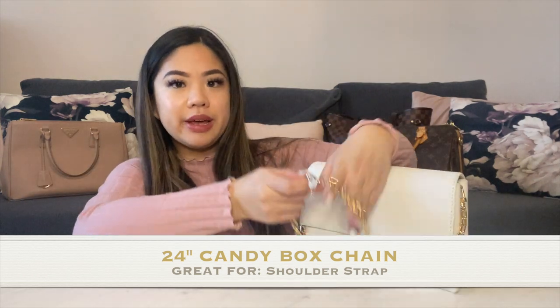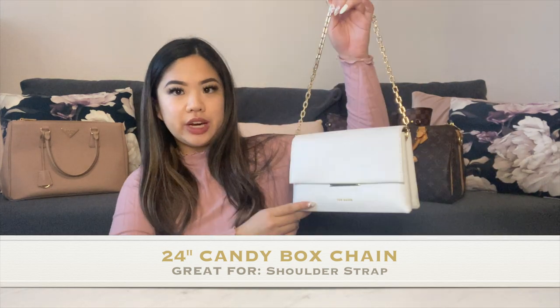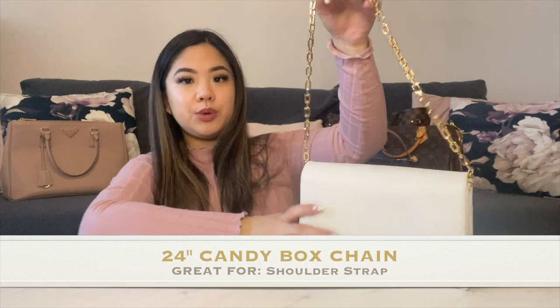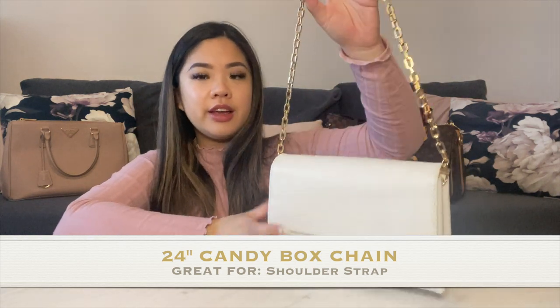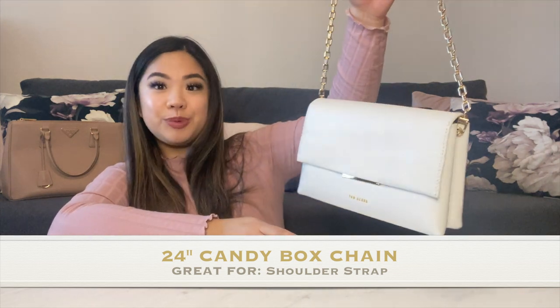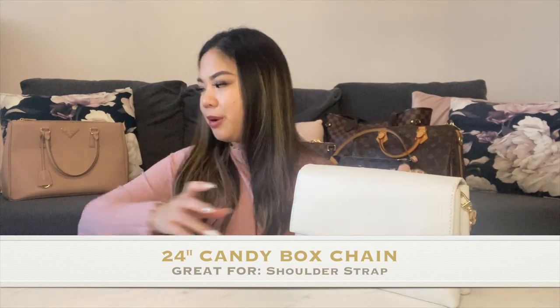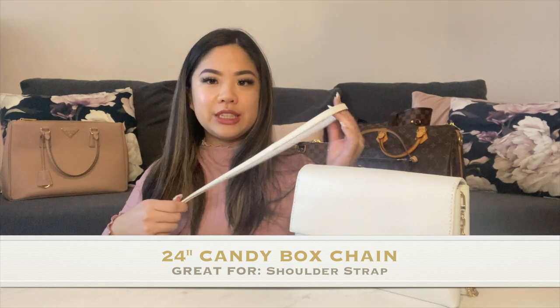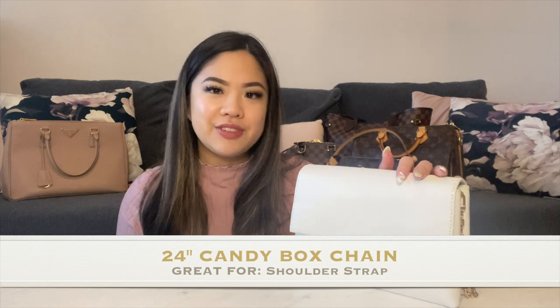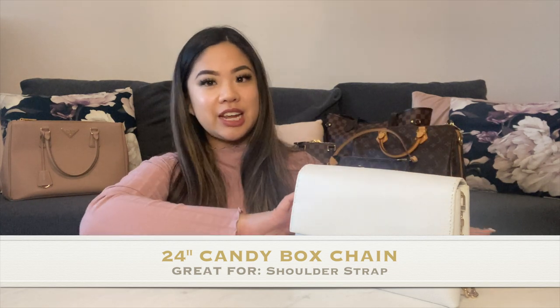I've also put this on a Ted Baker bag just to show you guys — there's still plenty of room to wear it as a shoulder bag. This bag came with its own white strap but it made it way too casual for me, so I've actually been using a ton of Next Fashion chains on this bag. It looks really good on a white bag, and it doesn't have to be a luxury bag.